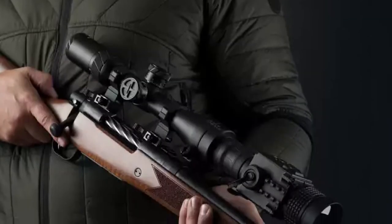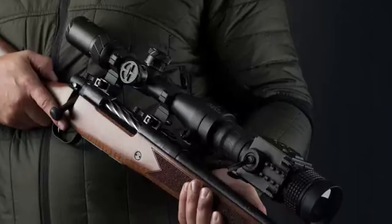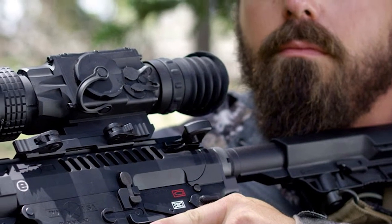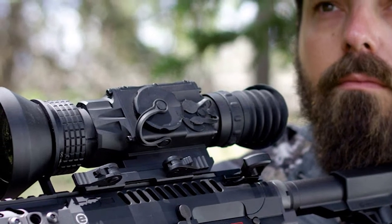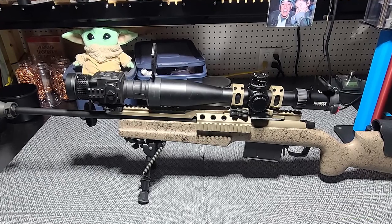It does come up short with only up to 5 hours of operation using two CR123 batteries, though it includes a USB port for an external power supply. With a 3-year warranty and a price significantly less than its goggle and binocular counterparts, it's a winning option for the nighttime hunter.